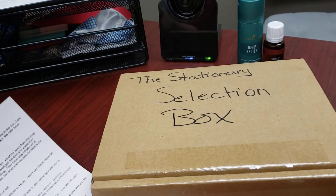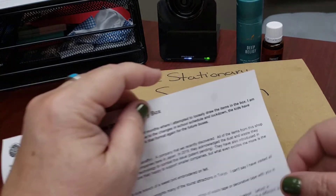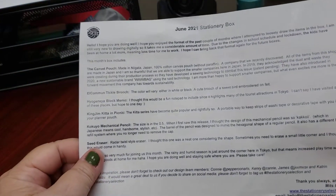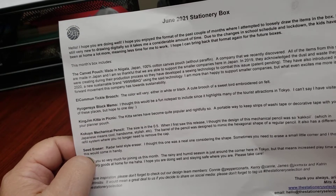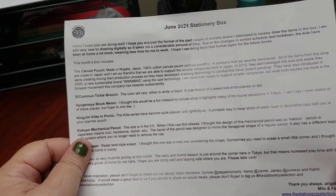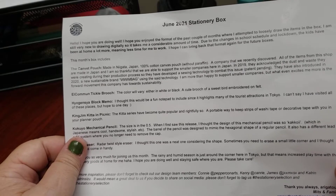Hello everybody, it's Lori from Keys to Journaling, and today I have for you this month's stationary selection box. Mitts had some busy work she had to take care of, so she went back to the regular way of documenting what's in her stationary selection box.